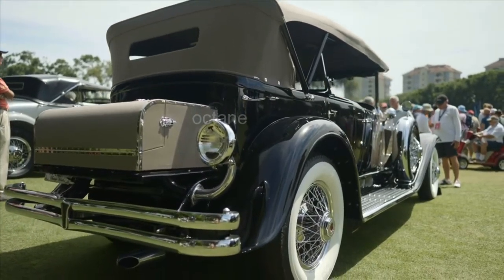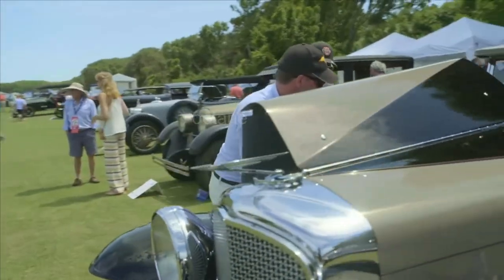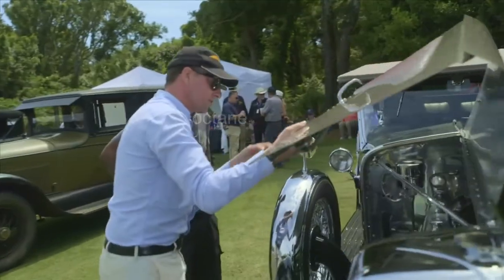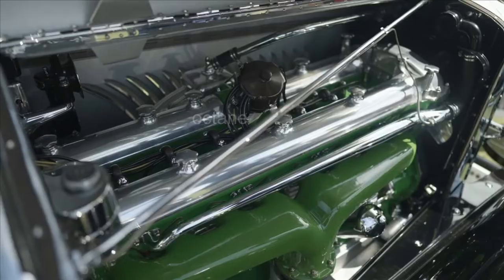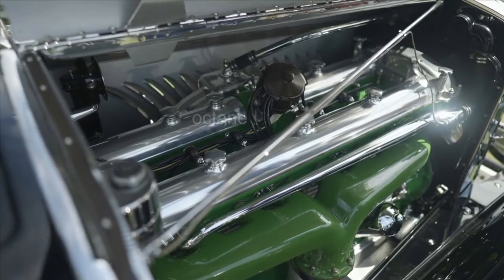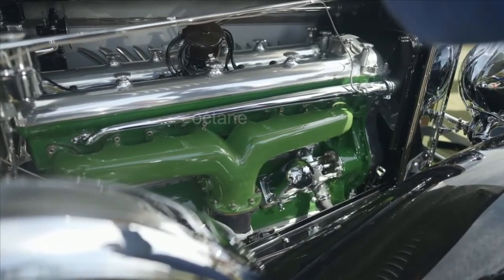So what kind of motor is in this thing? Is it a six-cylinder small motor? No, not at all. Oh my God — what the heck? So this is a straight-eight, 420 cubic inches. Dual overhead cam, 265 horsepower.